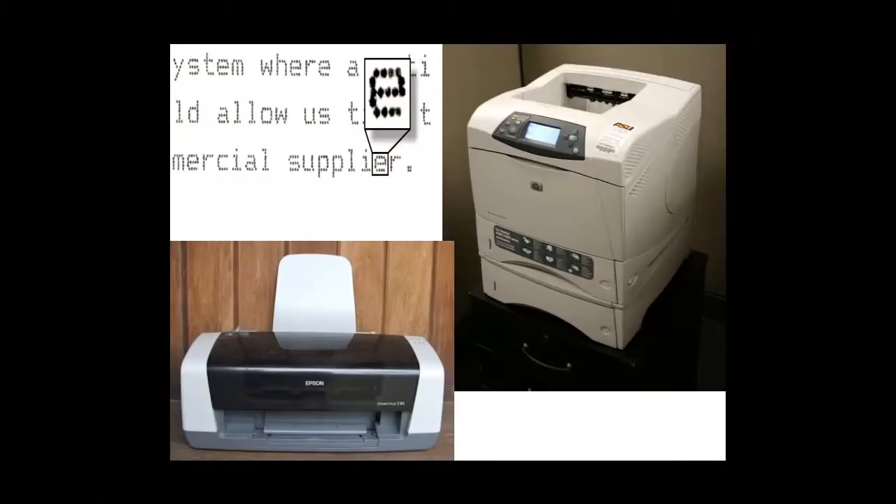In the 1960s we had the dot matrix printer. In the 1970s, the laser printer. And in the 1980s, we have the inkjet printer. This is all pretty common for today.